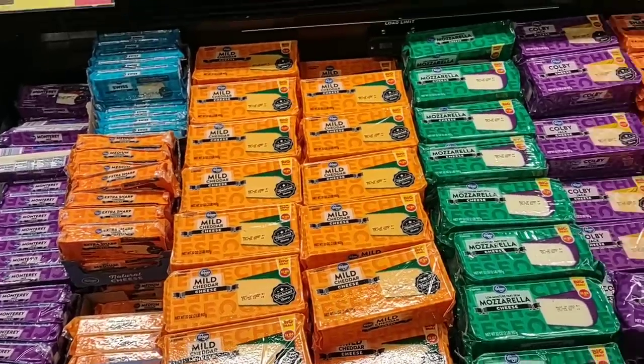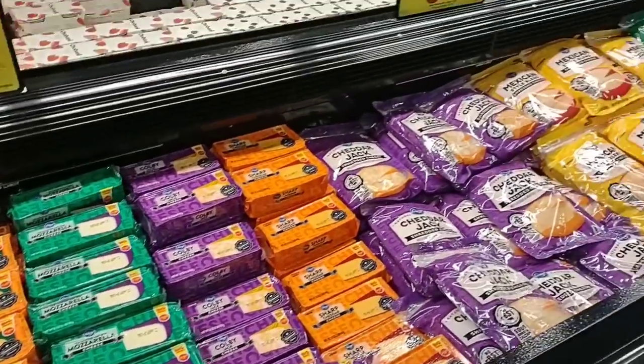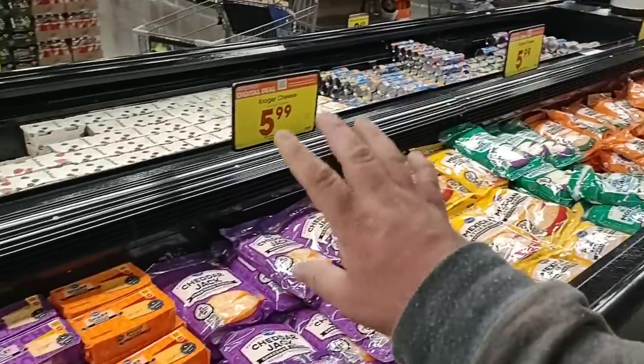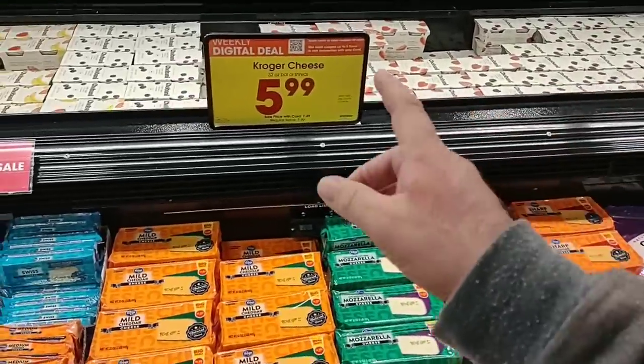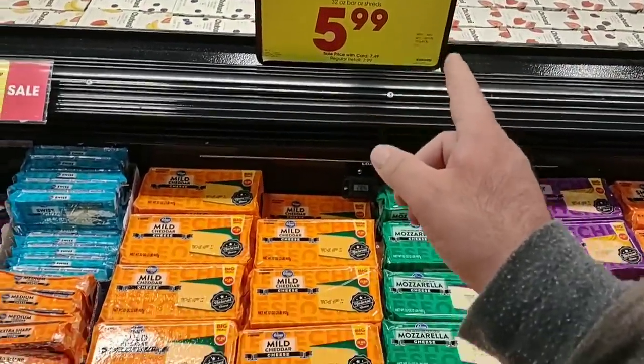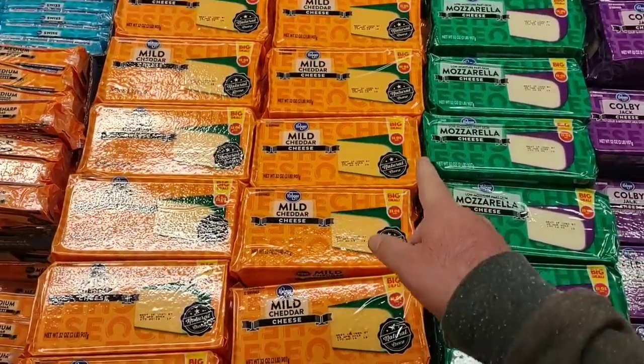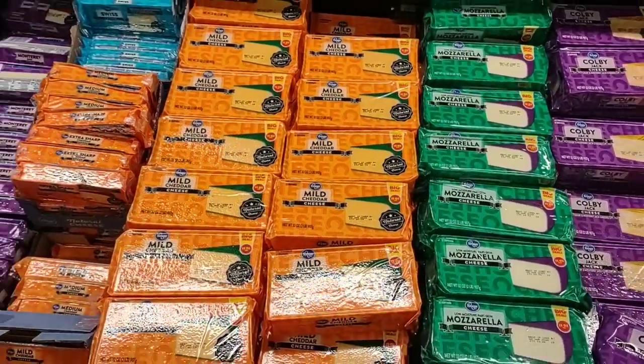What I love about Kroger Marketplace is they lay out all the deals right up front for you. Also the 32-ounce bar — two pounds of solid cheese — is $5.99 as well.